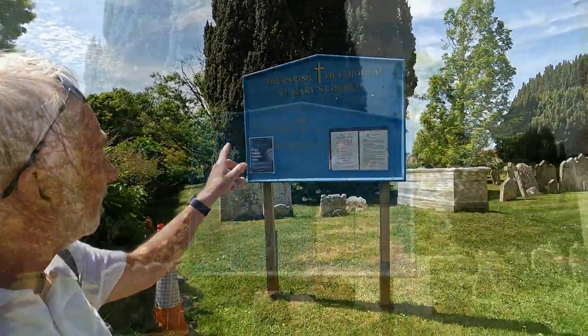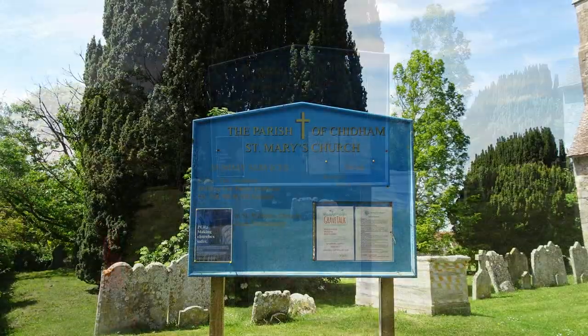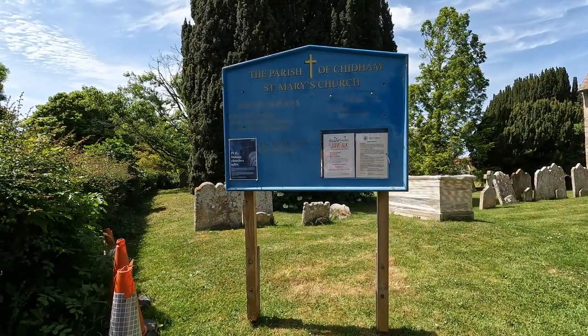Hello, Kevin here, and where am I now? Well, I'm at the parish church of Chidham, and it's St. Mary's.